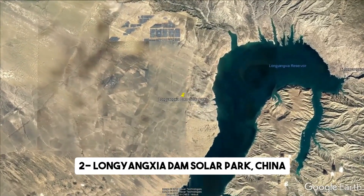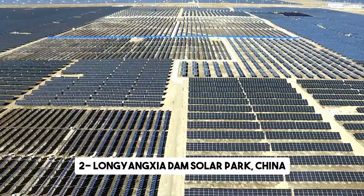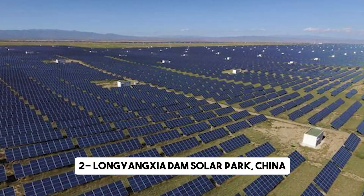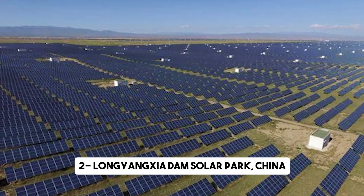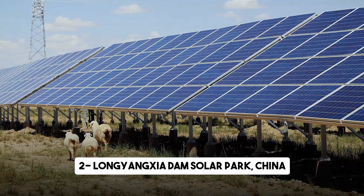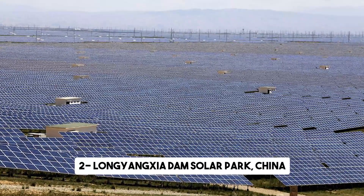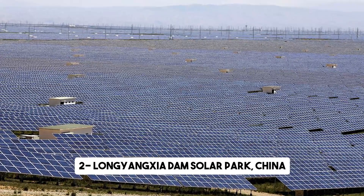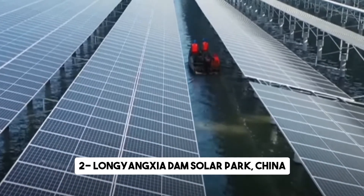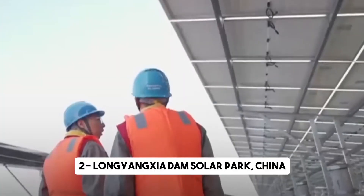Now let's head to China, where the Longyangxia Dam Solar Park stands as a testament to the country's commitment to clean energy. This massive solar farm is built around a reservoir, combining hydroelectric power with solar energy to create a truly innovative project. Situated atop the Tibetan Plateau in Qinghai province, the Longyangxia Dam facility spans over 27 square kilometers and is one of the largest solar farms in the world. The park is filled with a sea of solar panels, harnessing the abundant sunlight and converting it into clean, renewable electricity.